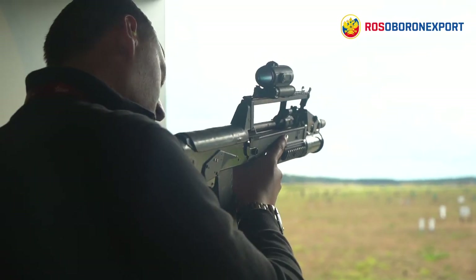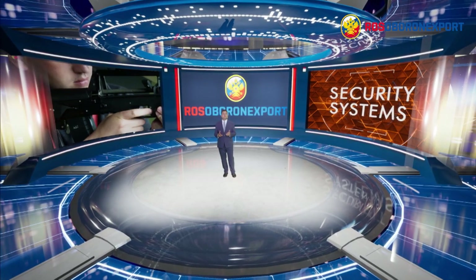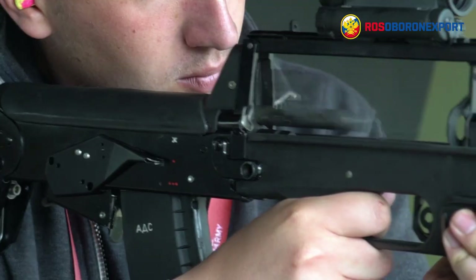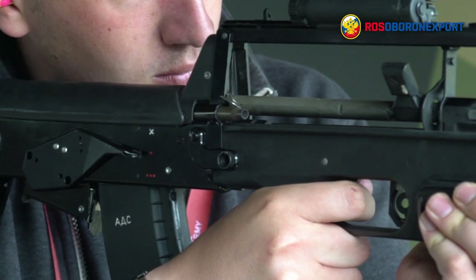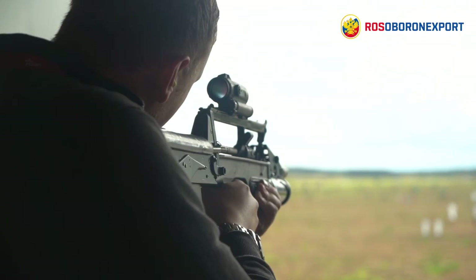Quick combat readiness is provided by the automatic safety. Due to forward ejection, the Assault Rifle is equally convenient for firing from both the right and left shoulder, and powder gas concentration in the firer's face is significantly eliminated.